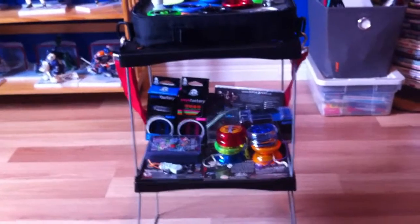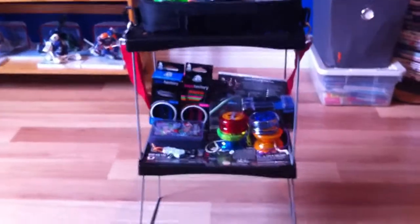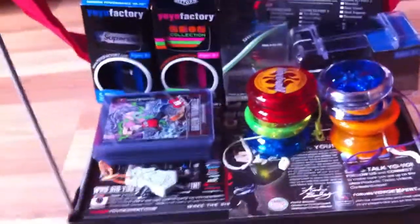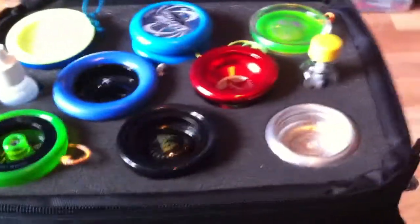What's up guys, Average Yo-Yo here. Today I'm going to be doing a collection update for 2015, basically showing you what throws I have in my case. Here's my little yo-yo display — I've got my boxes, some old yo-yos, my Moldy Tool trading cards, checklists. But what we're really looking at is what's in the case.